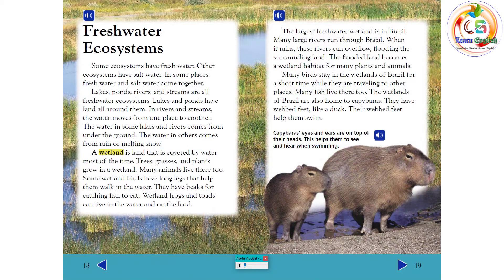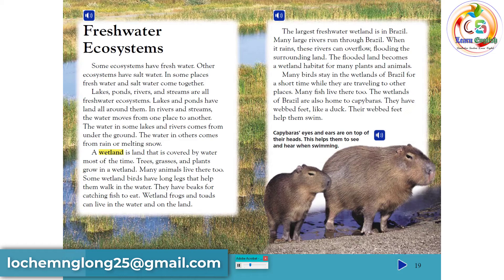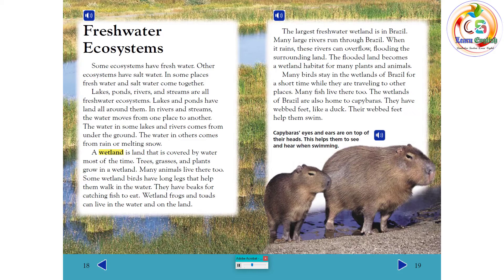Fresh water ecosystems. Some ecosystems have fresh water, others have salt water, and in some places fresh water and salt water come together. Lakes, ponds, rivers, and streams are all fresh water ecosystems. Lakes and ponds have land all around them, while in rivers and streams the water moves from one place to another. The water in some lakes and rivers comes from under the ground; in others it comes from rain or melting snow. A wetland is land that is covered by water most of the time.